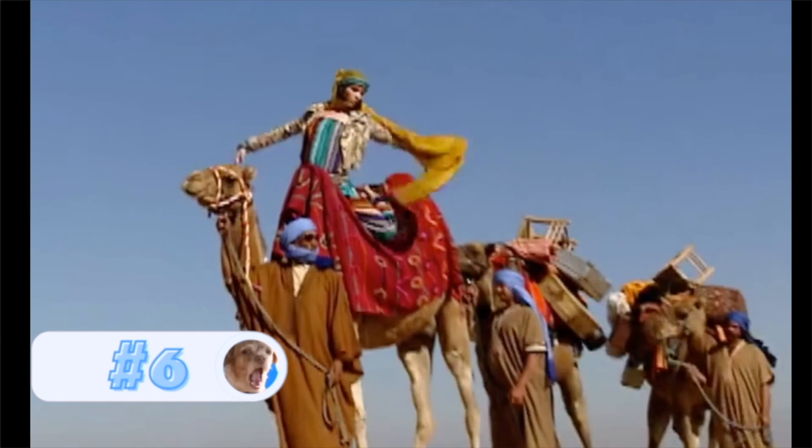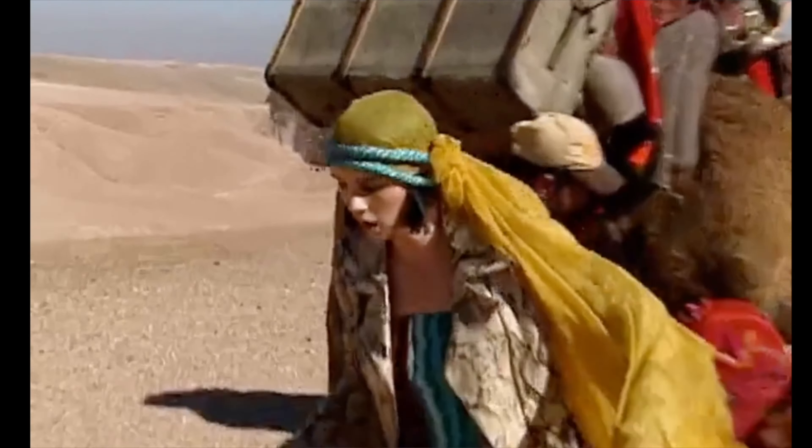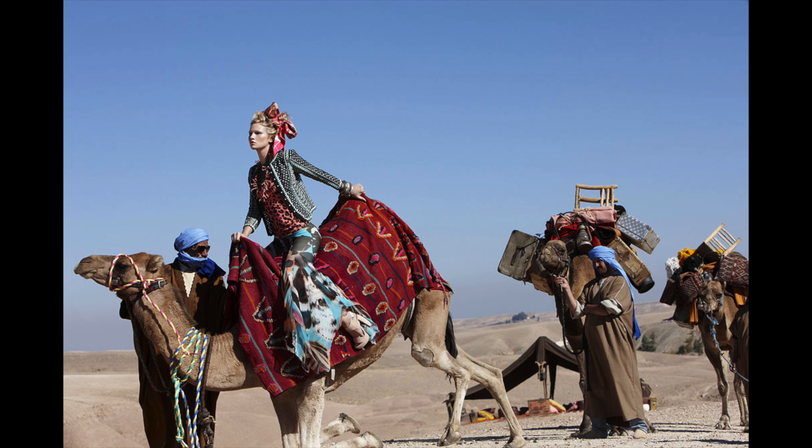Number 6, Cycle 16 Moroccan Desert shoots. This is the third time that Cycle 16 is included in this video, and I'm not surprised because America's Next Top Model really tried to make this a high fashion cycle, and it worked. They got some of the best shoots that they had. These photos are just incredible.